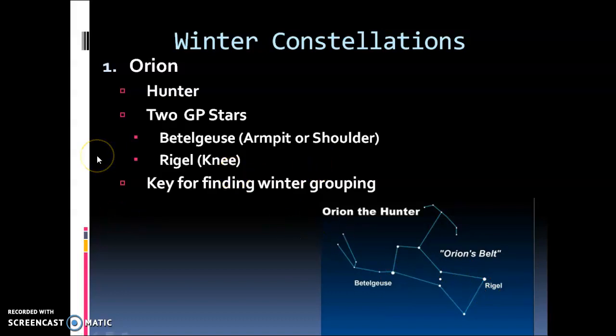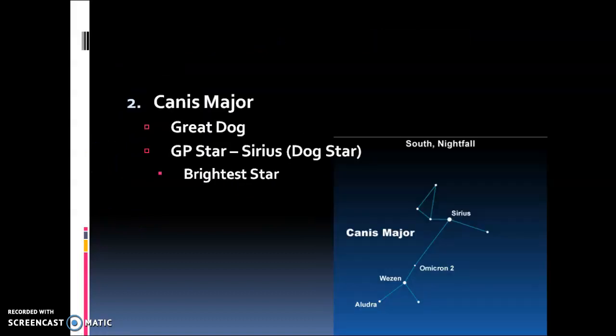Next we have Canis Major. Canis — if you think about what we've learned in field biology with skulls and mammals — canis refers to dogs, canine. Major means big, so this is the great dog or the bigger dog. Its guidepost star is called Sirius — are you serious? Yes, it's called Sirius, also called the dog star, and this is the brightest star in our night sky. We see a kind of a stick figure dog shape.